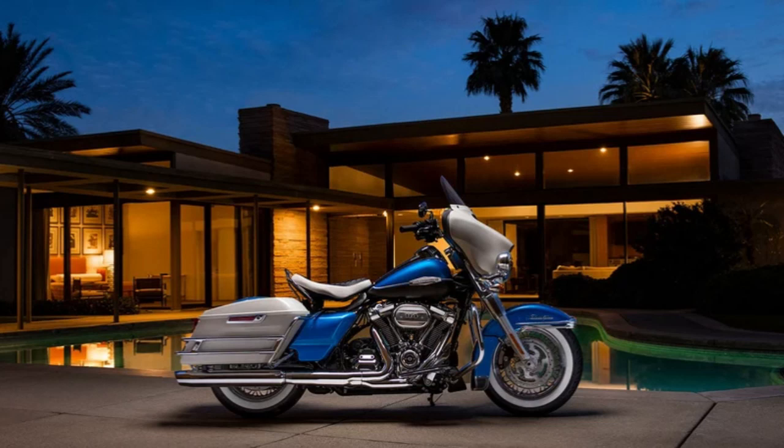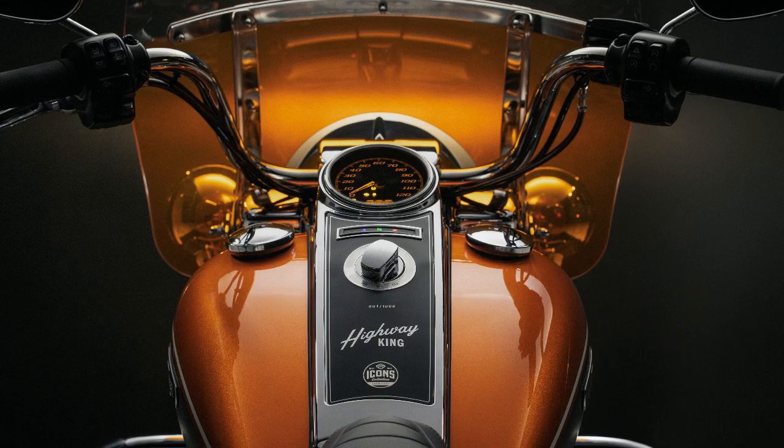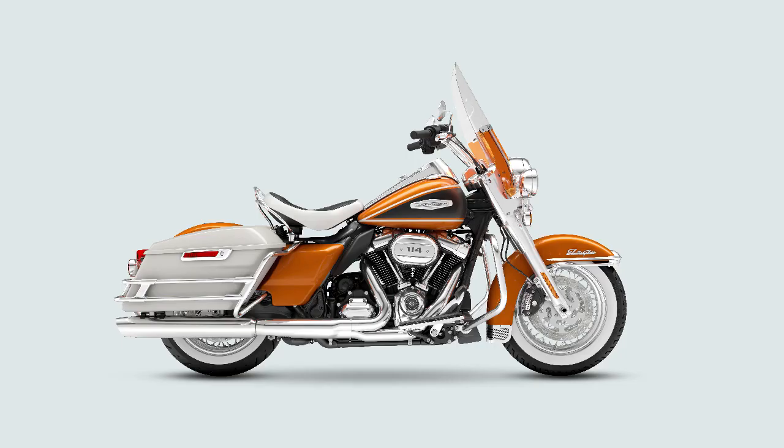The first bike in this series came out in 2021, the Electroglide Revival, which looks a lot like the Highway King. That was a limited edition of 1,500. The second bike was the 2022 Lowrider El Diablo, also limited to 1,500. With the new Electroglide Highway King, they're offering two different colors with a few more bikes available. The Hi-Fi Orange is limited to 1,000, and the Hi-Fi Magenta is limited to 750.